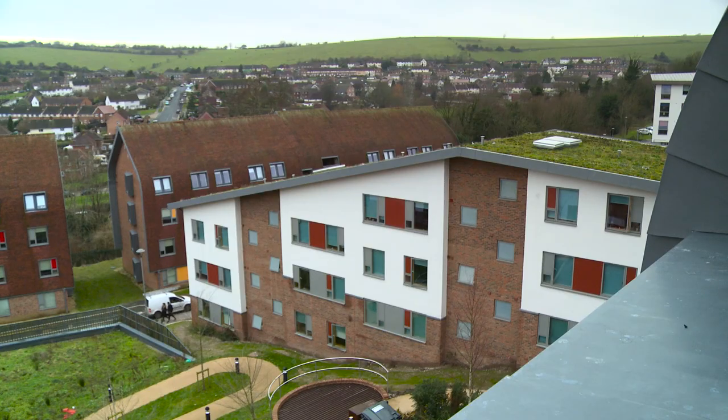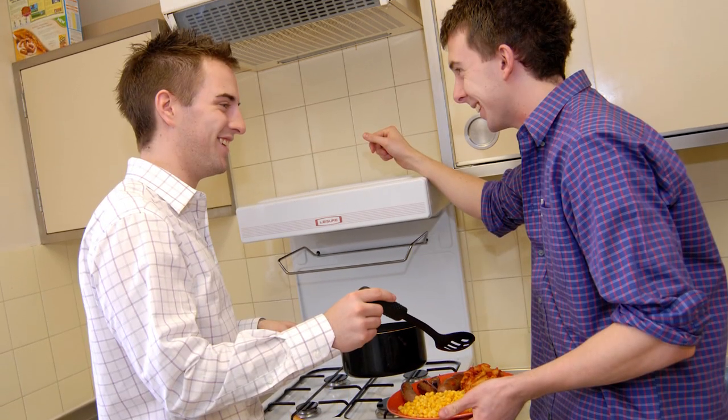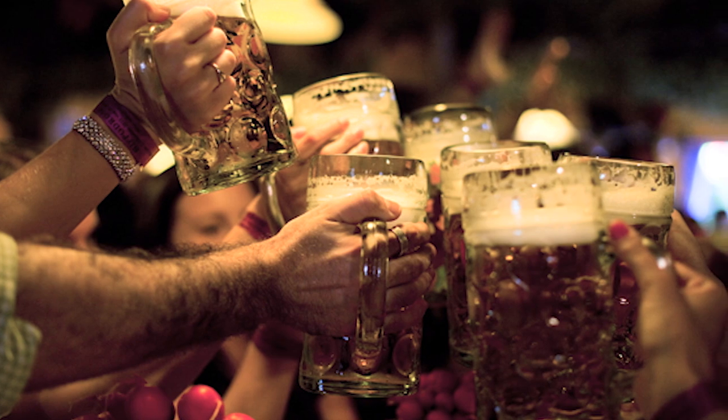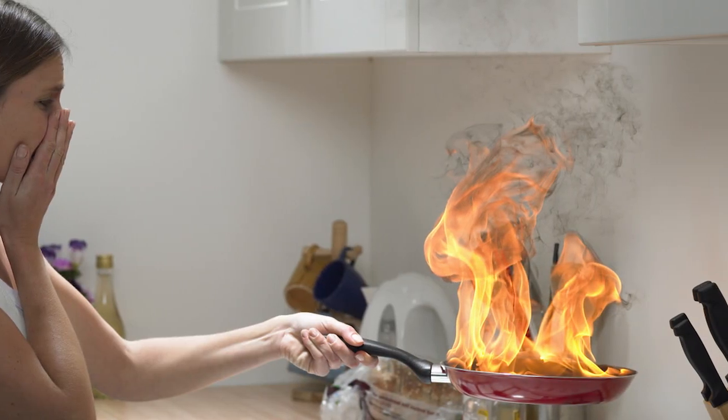Students are at a much higher risk when they're at university of cooking fires, primarily because it's their first time away from home and there are lots of distractions. A student will typically put a pan on the cooker, then remember something in their study bedroom — headphones on, talking to friends — and suddenly remember: did I leave a pan on? They go back to the kitchen, and before you know it the pan has caught light, alarms have gone off, everybody's evacuating the building, and the fire can escalate to a much worse situation.